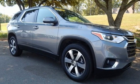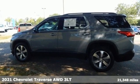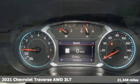It's a 2021 Chevrolet Traverse. Style, space, and amenities. This is everything but compromise.